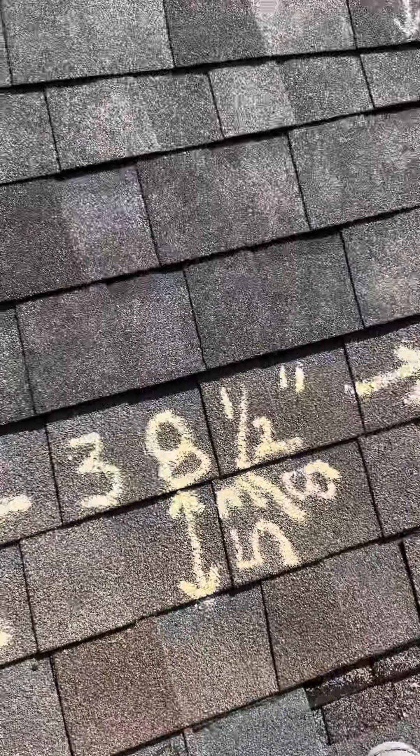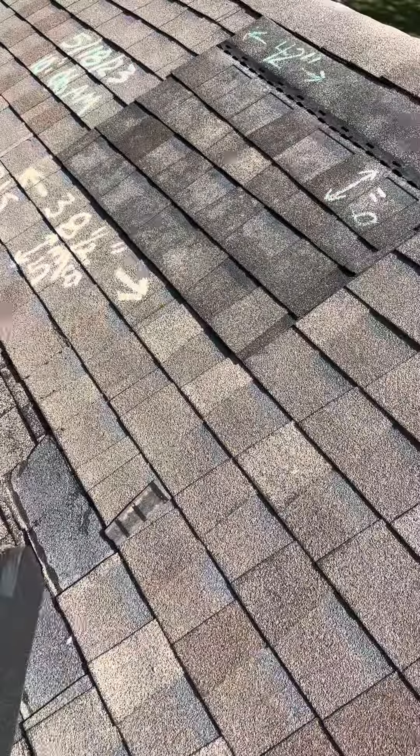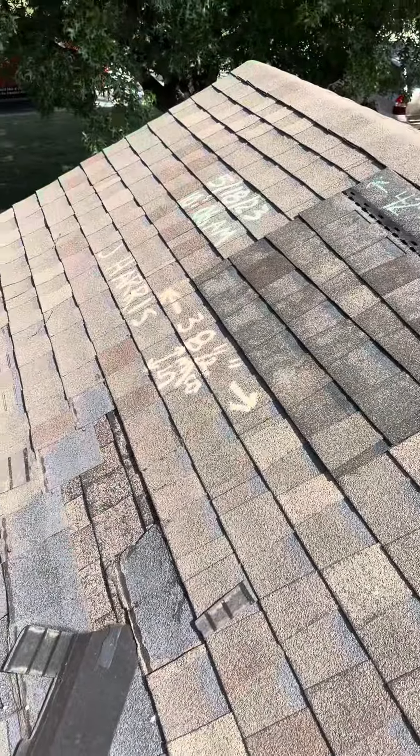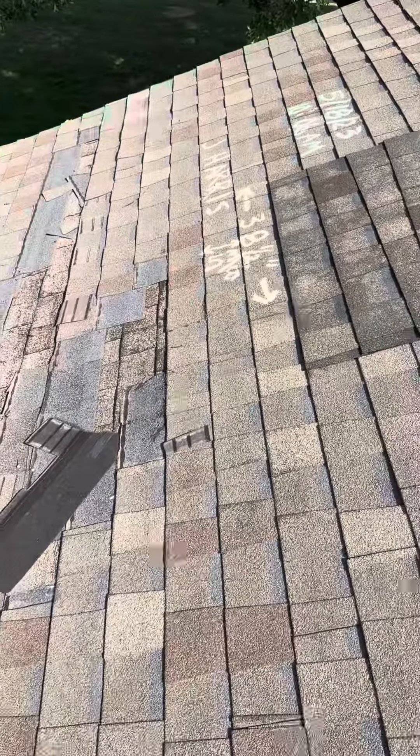The old shingle measures 38 and a half inches wide, as noted here. These products are no longer manufactured, nor are they compatible. Due to this, we are asking for a new roof.